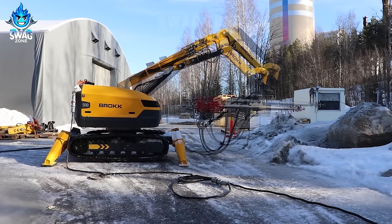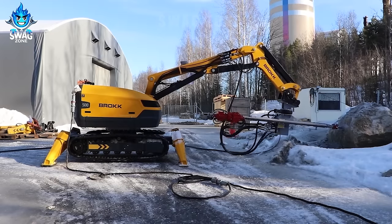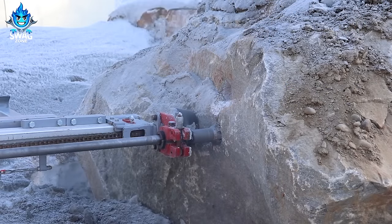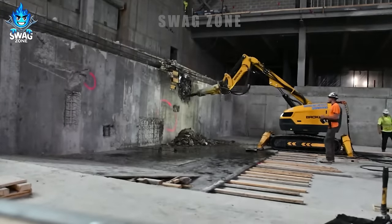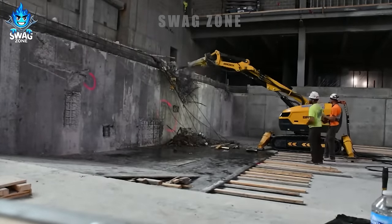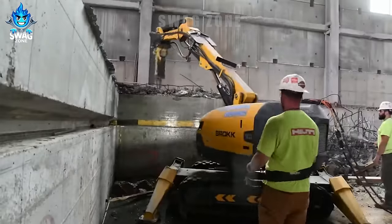The Brock 500, equipped with the TEI TE326180 rock drilling attachment, excels in drilling and breaking through tough rock surfaces. With an impressive drilling depth of up to 180 feet, this dynamic duo showcases unparalleled precision and power in the demolition and excavation industry.